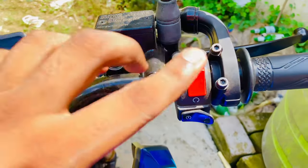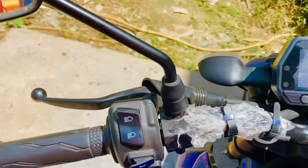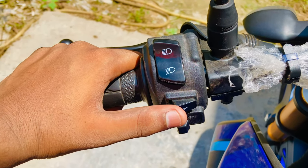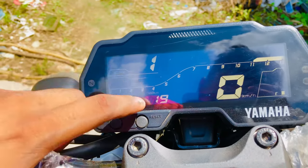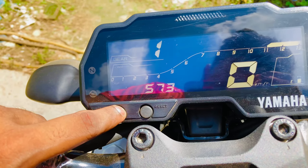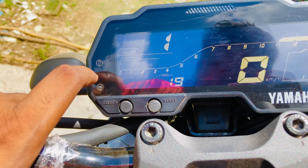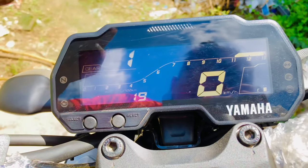On the left side: on-off switch, self-start, and second display. There is a turn indicator as well. On the opposite side, the second display includes gear integration, fuel gauge, clock, average, mileage, odometer, tachometer, ABS, neutral, and fuel injector — fully digital. The RPM limit will also be shown.